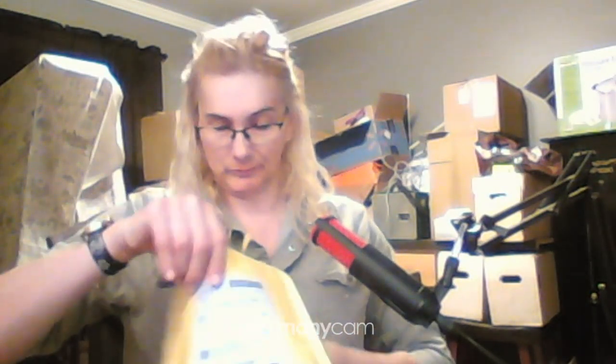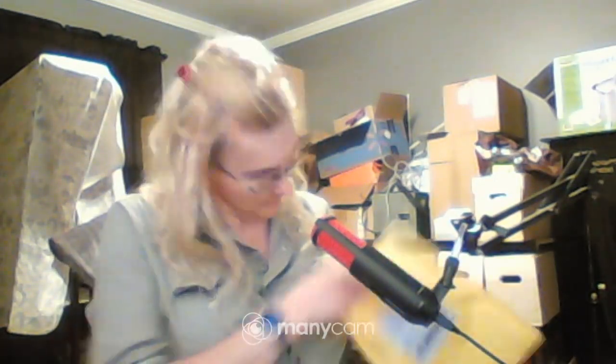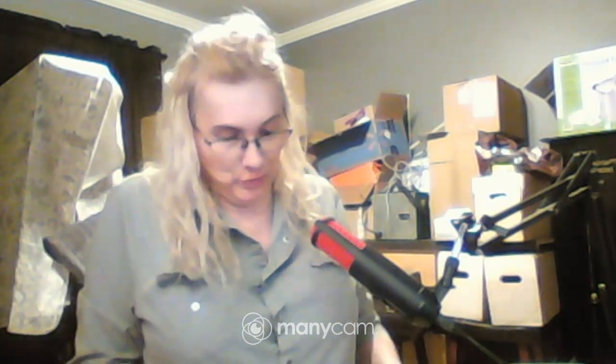Gotta be careful, I don't want to cut anything. I think I know what it is. Oh, my new makeup bag — well, it's used, off eBay. By Gucci. Oh, there it is, I had to find the opening. This is my new travel makeup bag because I'm gonna be doing some traveling.